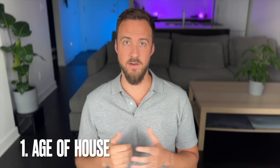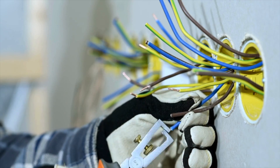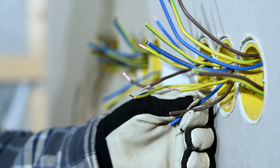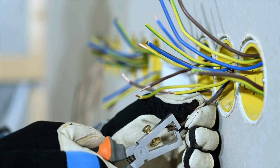The first one is probably the most straightforward — it's the age of the house. In my experience, the older the house, the more expensive the install tends to be. An old house usually means old electrical wires, and when the electrician starts pulling them out, sometimes they're simply too old and not in very good condition, so they need to be replaced.